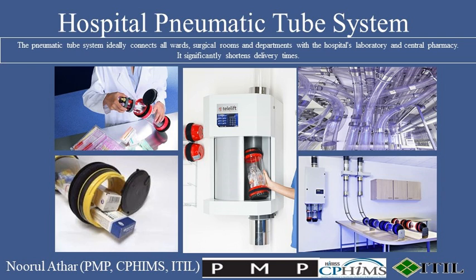Hello, and welcome to Professional Certifications Channel. If you've ever wondered how hospitals manage to swiftly transport samples, medications, and documents across vast buildings, let's delve into hospital pneumatic tube systems.